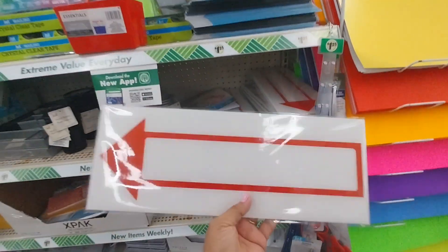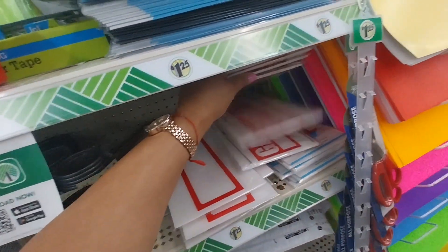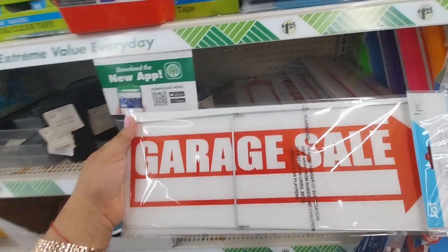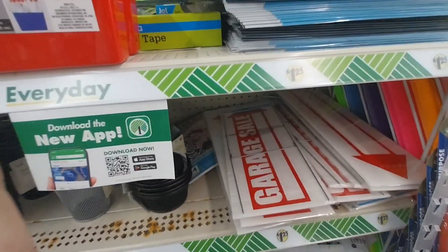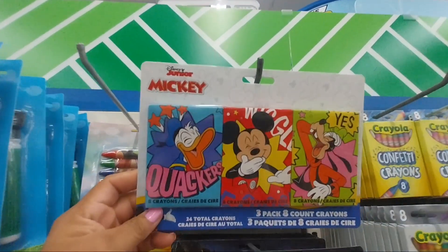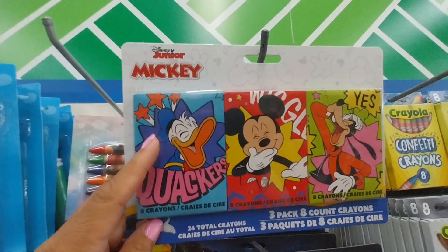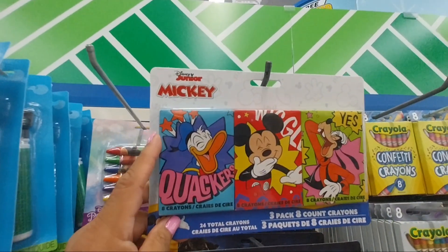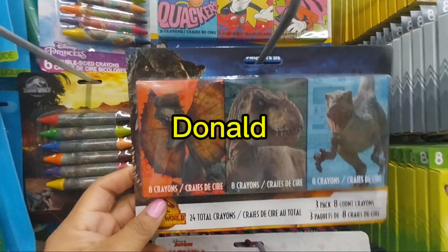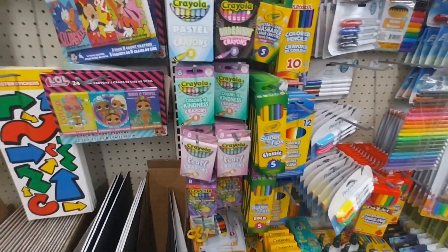They have signs for garage sales for $1.25 each. You can put the address on them — and they have a three-pack of crayons featuring Mickey Mouse, Goofy, and — I don't remember the dog's name. They also have dinosaurs and LOL, and regular Crayolas.